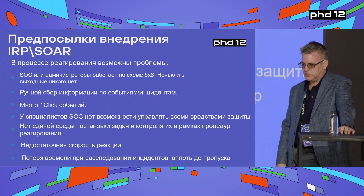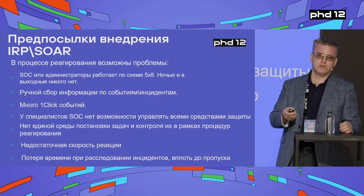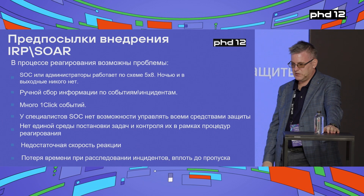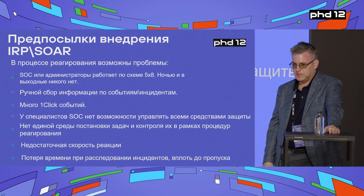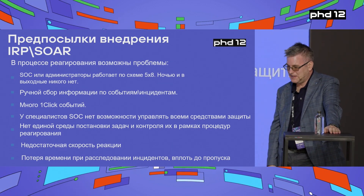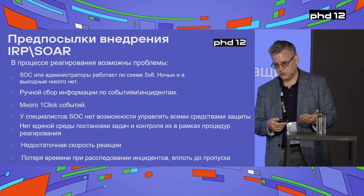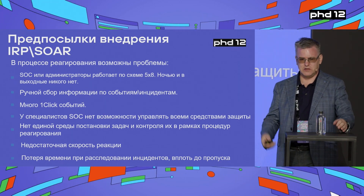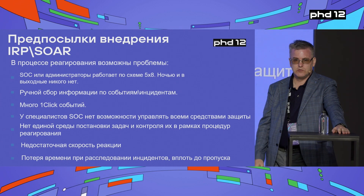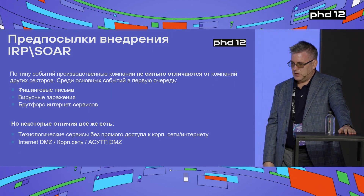For example, there's an incident, you report it, you get the signal it's handled. This sometimes increases reaction time. The admin is on his way home — it takes an hour — and during that hour the incident grows. Remember that Petya virus: it took just 20 minutes to encrypt a very large network. So if the operator has to do a lot of manual work, they'll waste a lot of time and end up skipping some incidents because they have too much to handle.